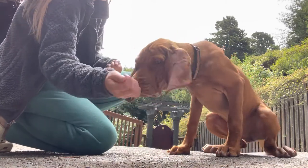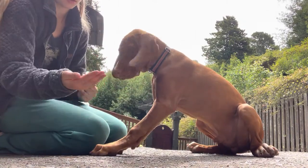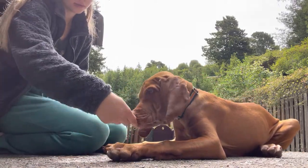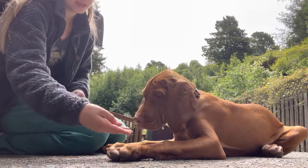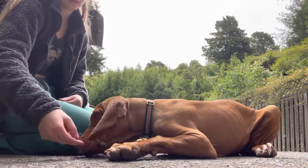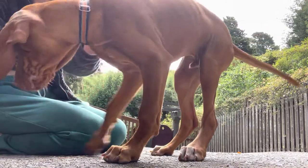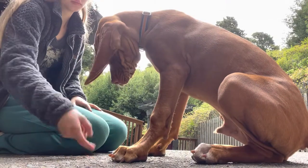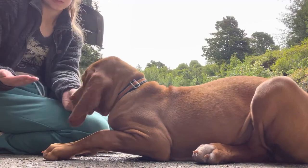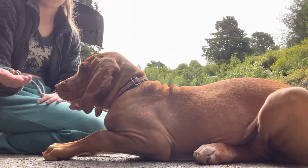Now we're doing more of our review and practice with leave it that we started to introduce last week. Yes. Take it. Good. Yes. Take it. Yes. Take it.